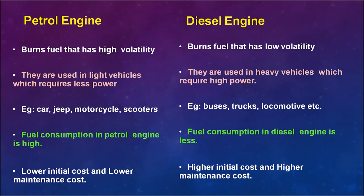Petrol engines are used in light vehicles such as cars, jeeps, motorcycles, and scooters. Diesel engines are used in heavy vehicles that require high power, such as buses, trucks, and locomotives.